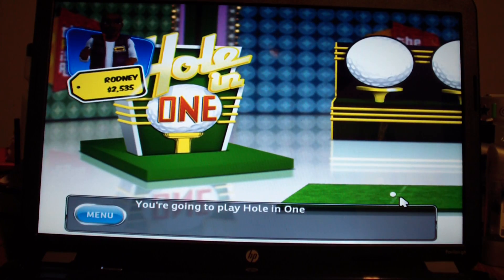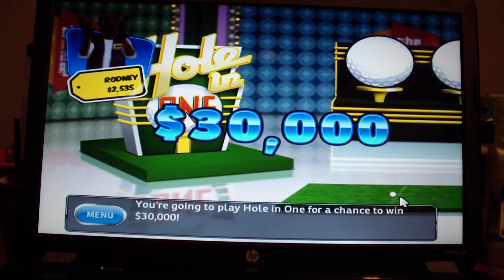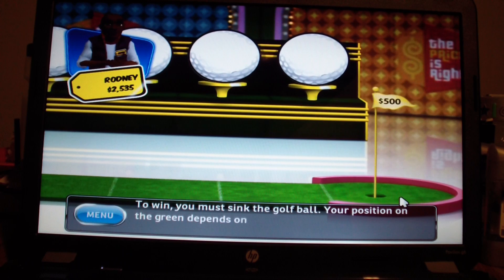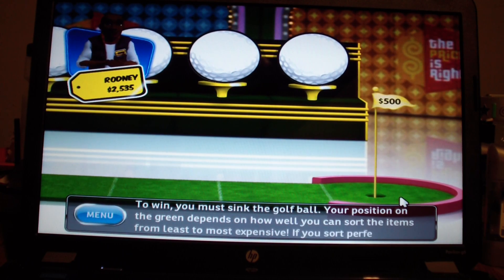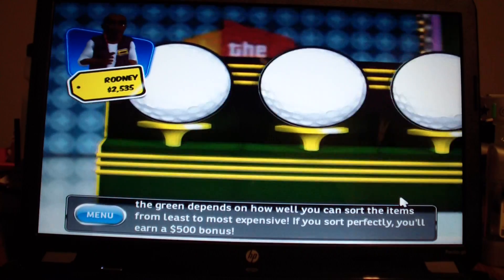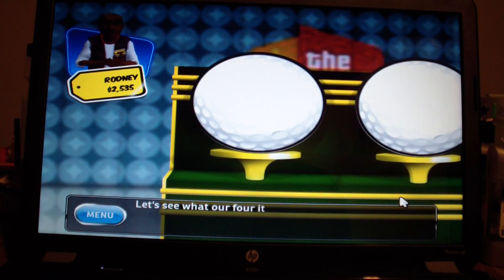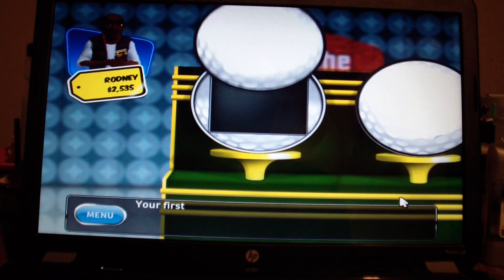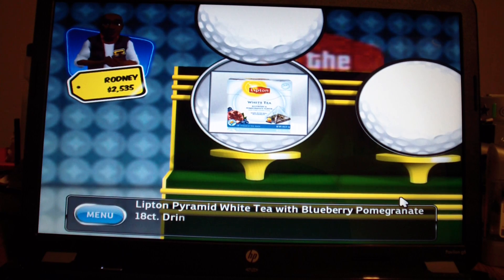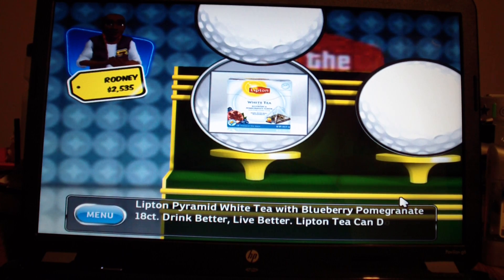You're going to play Hole-in-One for a chance to win $30,000. That will help boost my total if I win this game. Your position on the green depends on how well you can sort the items from least to most expensive. If you sort perfectly, you'll win a $500 bonus. Let's see what our four items are. Your first item is Lifted Pyramid White Tea with Blueberry Pomegranate, 18 cup. Drink better, live better.